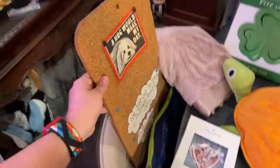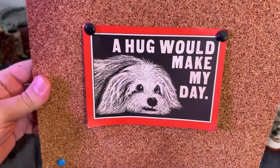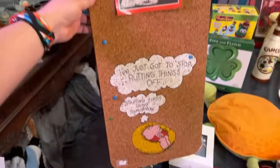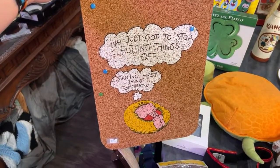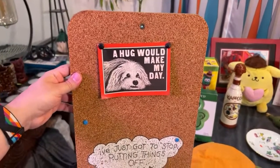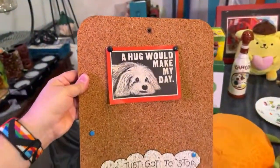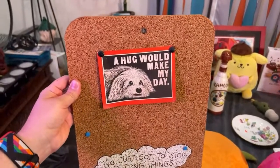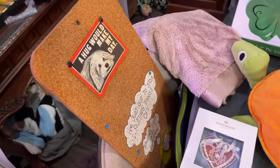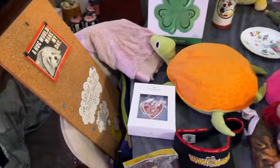Here is another estate sale find. I told Matthew you need to get that just because I liked it — a Ziggy cork board. 'I've just got to stop putting things off. Starting first thing tomorrow.' Matthew had an idea to cover it in fabric and use it in our antique booth to display our enamel pins. We're not huge enamel pin collectors, but we do like them. It's a very dangerous thing to collect, just like Funkos, because they're all pretty expensive.